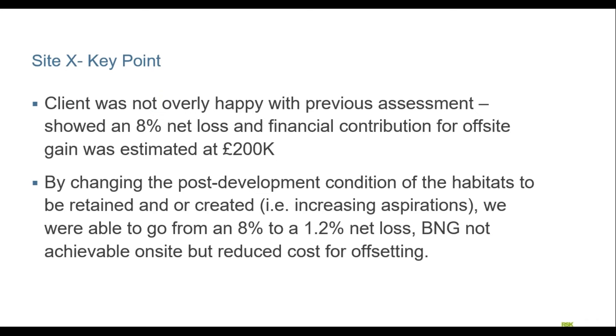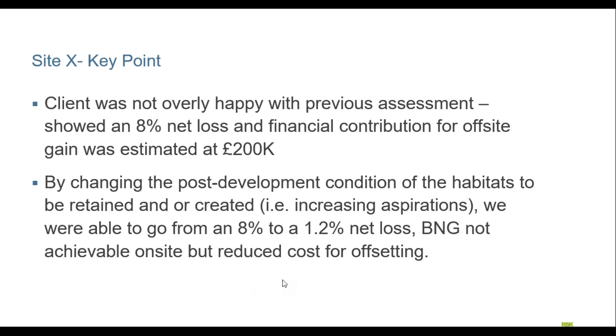Although it might look like just playing with numbers, there are real implications. If we're increasing aspirations we have to justify and detail how we're actually going to achieve the post-development condition of the habitats we're indicating. If we're raising expectations, we need to raise our game in terms of setting out the landscaping scheme, the planting scheme, the habitat management strategy, and the management prescriptions. We will be held to account for this — if you say you're going to do something, you have to give people confidence you'll actually deliver it.